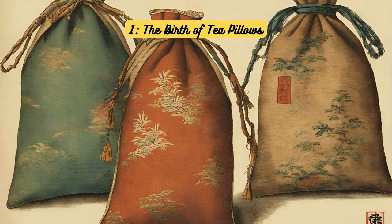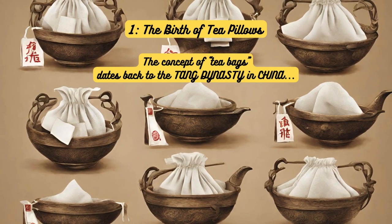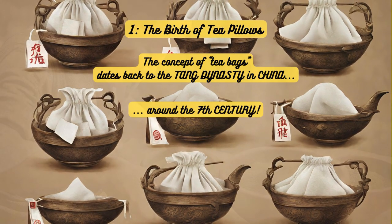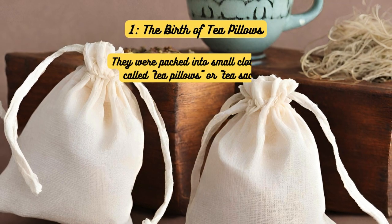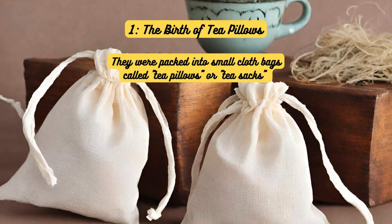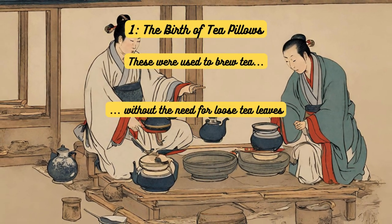The birth of tea pillows. Did you know that the concept of tea bags dates back to the Tang dynasty in China, around the 7th century? Back then, tea leaves were ground into a fine powder and packed into small cloth bags known as tea pillows or tea sacks. These were used to brew tea easily, without the need for loose leaves.